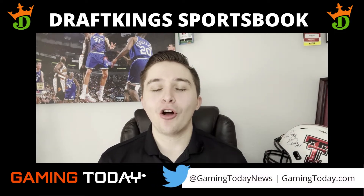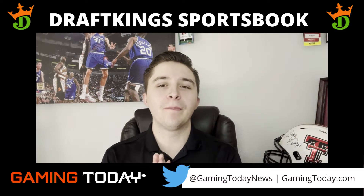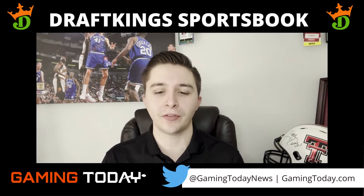Hey, how's it going everybody? RC Maxfield from GamingToday.com here to tell you about one of the best overall sportsbook apps on the market right now. Of course, I am talking about DraftKings.